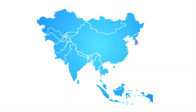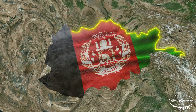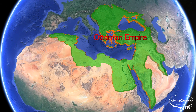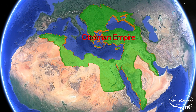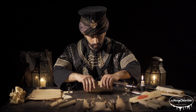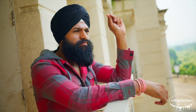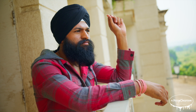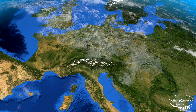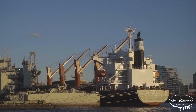Tulips originally come from Central Asia, particularly regions that are now part of Turkey, Iran, and Afghanistan. They were first cultivated by the Ottoman Empire, where they became a symbol of wealth and prestige. The word tulip is believed to come from the Persian word for turban, as the flower's shape resembled the headwear worn in the region. Tulips made their way to Europe in the 16th century through trade, quickly becoming popular in the Netherlands.